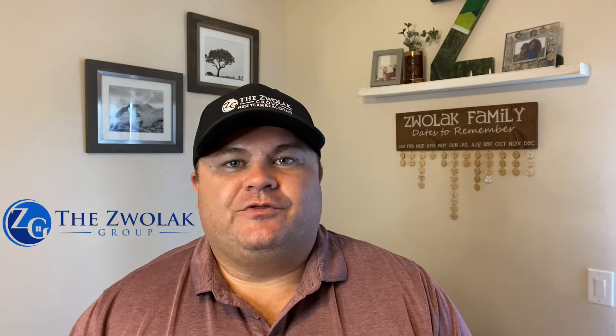What's up everybody? Welcome to episode 23 of Takeout Tuesday. I'm Jason Zewalek of the Zewalek Group with First Team and Christie's International Real Estate. I hope you're all having a fantastic start to your week. For those of you tuning in for the first time, each week I take a look at a local Orange County restaurant that's giving good food, great service, and does takeout.